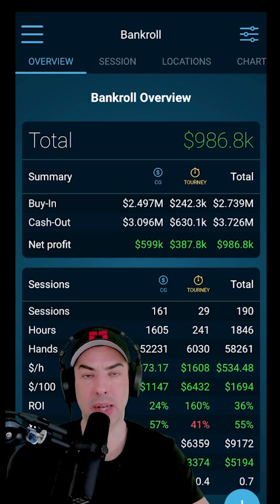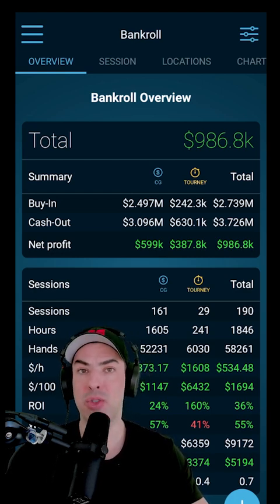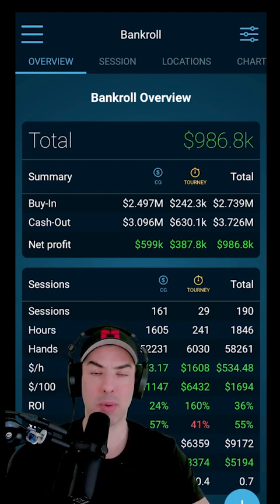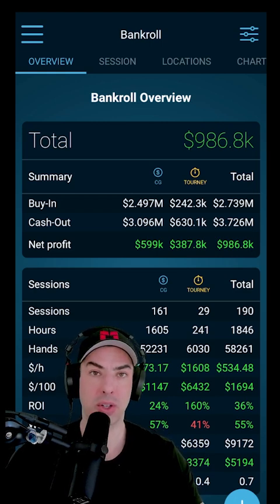I'm a professional PLO player since 2011. And in this video, I want to introduce you to the app that I use in order to track my results for online and live poker. This is Poker Bankroll Tracker, and what it does is it allows you to track your results while playing or after you played your sessions.